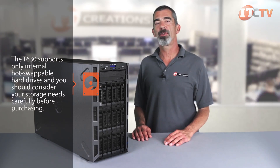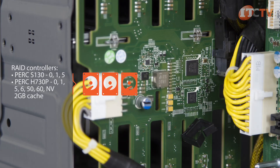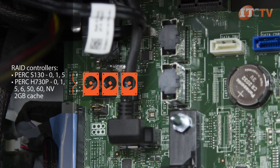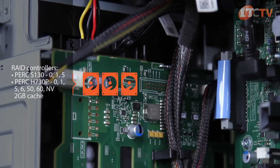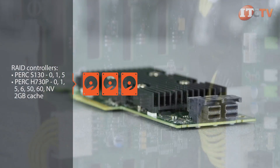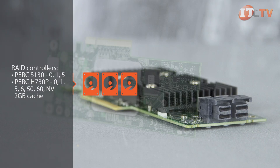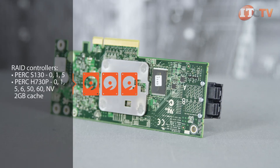The T630 supports only internal hot-swappable hard drives, and you should consider your storage needs carefully before purchasing. Several different RAID controllers are supported. The embedded entry-level PERC S130 features software-managed RAID 0, 1, and 5, and can support up to eight hot-swap SATA drives. The PERC H730P RAID controller has eight internal ports and delivers two PowerPC processor cores with two gigabyte non-volatile cache memory. It allows you to maximize SSD performance and offers the full range of RAID configurations including RAID 5, 6, 50, 60, and NV, along with LSI Cascade storage tiering technology for enhanced read-write performance with both SSD and SATA/SAS drives.